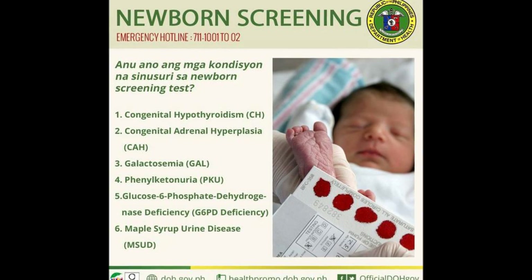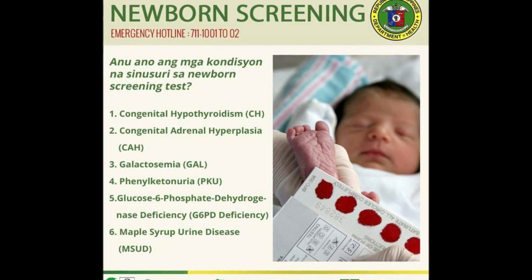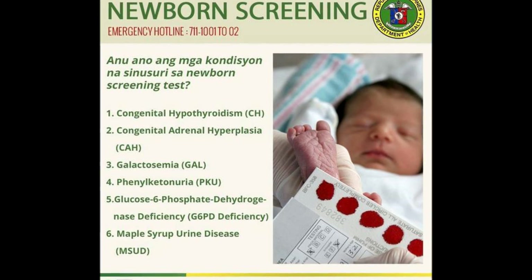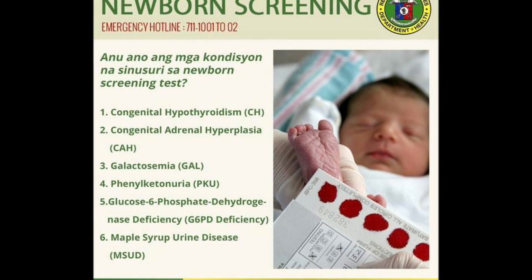Several tests are done to detect congenital hypothyroidism, congenital adrenal hyperplasia, galactosemia, phenylketonuria, and maple syrup urine disease.